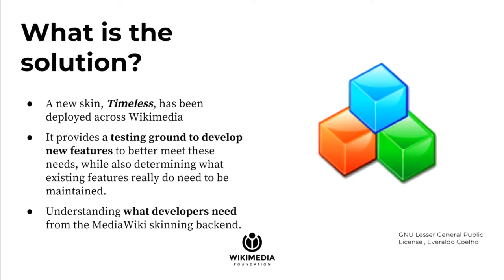I'm not sure if this really is entirely the solution, but it's a path forward to the solution, I hope. A new skin, Timeless, has been deployed across the media projects. It attempts to be a single skin that supports both the desktop and mobile needs. I did not entirely create it intended as such, but people have really took off with it, and now we're working on it to try to make it work for that.